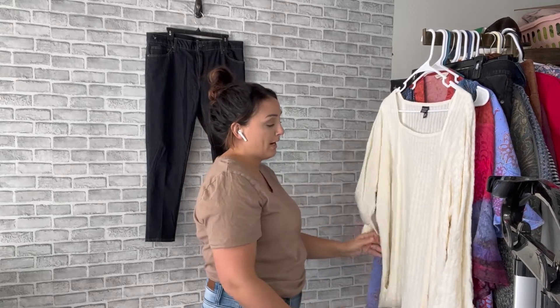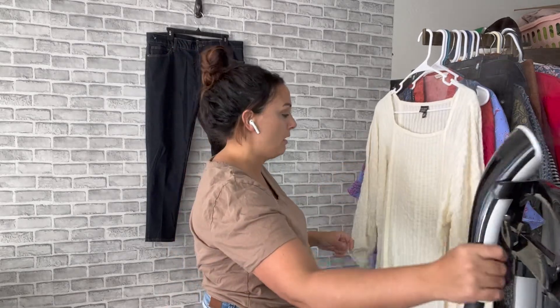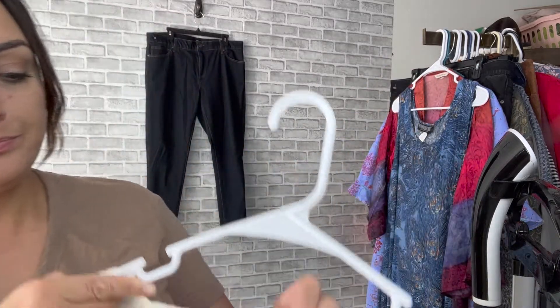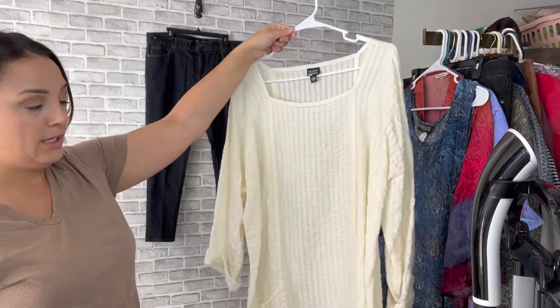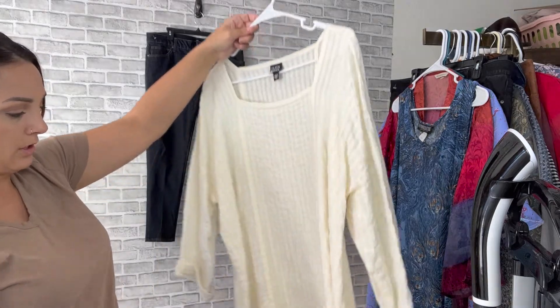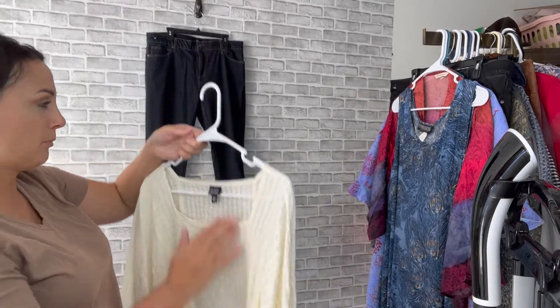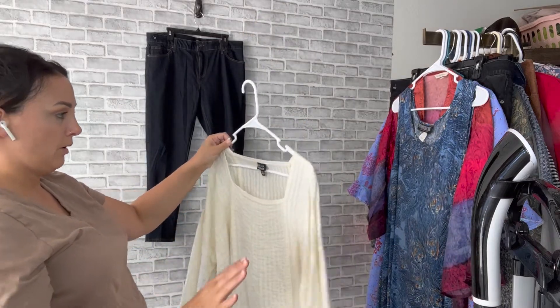This is a brand I love finding — I've heard some people say they struggle with it, but my biggest recommendation is to look at the material when it comes to this brand, which is Eileen Fisher. This piece in particular is everything I'm looking for — very boho looking, kind of a lagenlook cottage core vibe. It's got loose hanging pockets and it's 100% linen, textured and puckered.